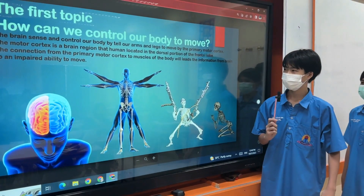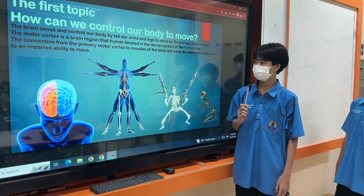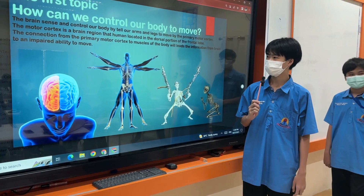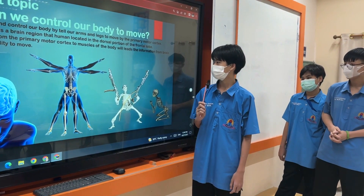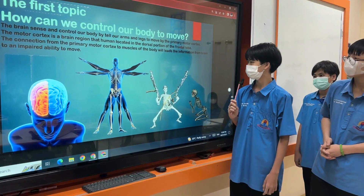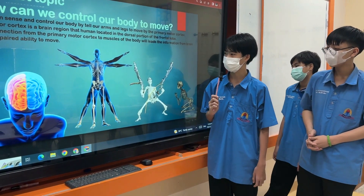The first topic: how can we control our body to move. The brain sends and controls our body — telling our arms and legs to move — by the primary motor cortex. The motor cortex is a brain region located in the dorsal portion of the frontal lobe. The connection from the primary motor cortex to the muscles of the body leads information from the brain; an impaired connection leads to an impaired ability to move.